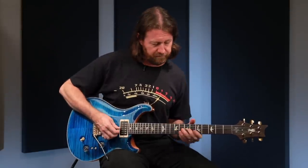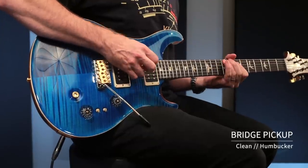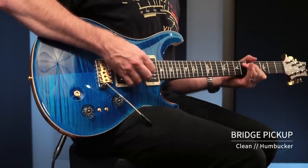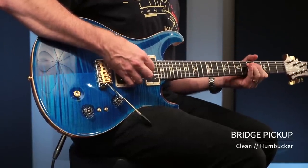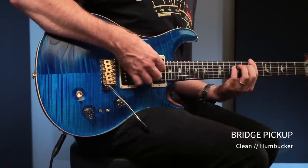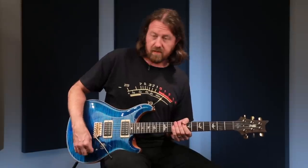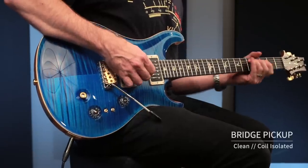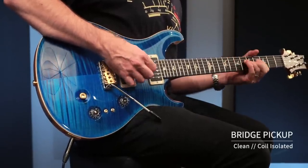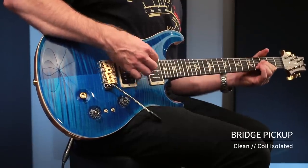Going into the bridge pickup by itself, clean as a humbucker. And the bridge as a single coil.